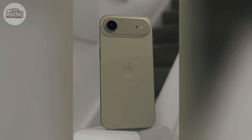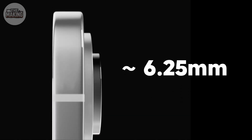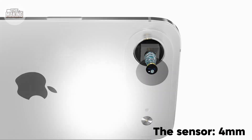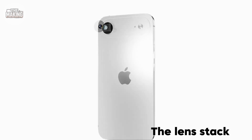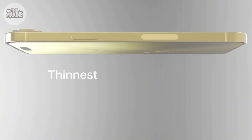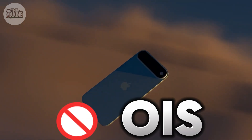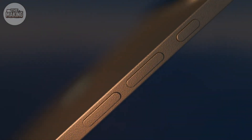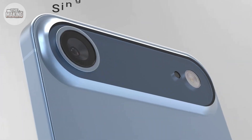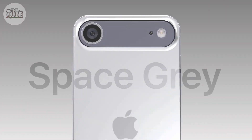The rumored iPhone 17 Air presents an engineering challenge. Concept leaks suggest fitting a 48 megapixel sensor into a 6.25 millimeter thick phone. If accurate, the sensor alone would be 4 millimeters thick and the lens stack needs 3 millimeters — basic math says this shouldn't exist. Apple's rumored solution: remove everything non-essential. No OIS, software stabilization only, no telephoto, no ultra-wide.